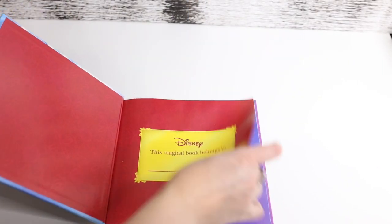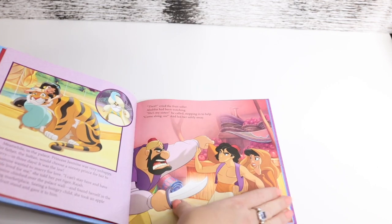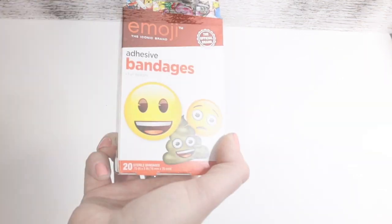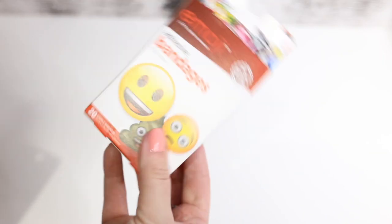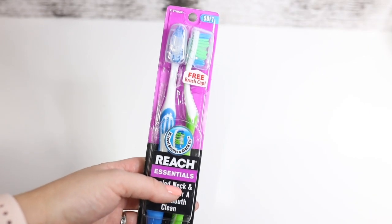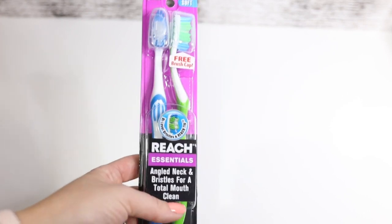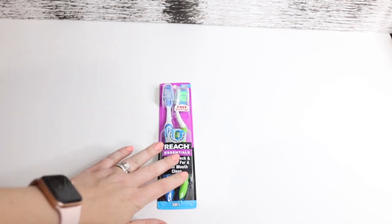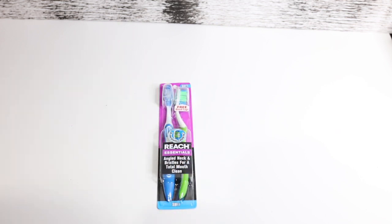Got this Aladdin book for Dani — it's actually really good quality, I love it. Some emoji band-aids that I already opened and am currently using. And some toothbrushes — actually two of them. I always like to keep an extra toothbrush just in case somebody stays over, or if mine goes bad. I have an electric toothbrush, and if that stops working or I need to change it while waiting for replacement brushes, I'll use one of these.